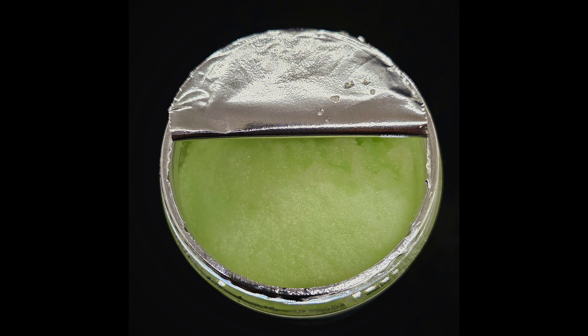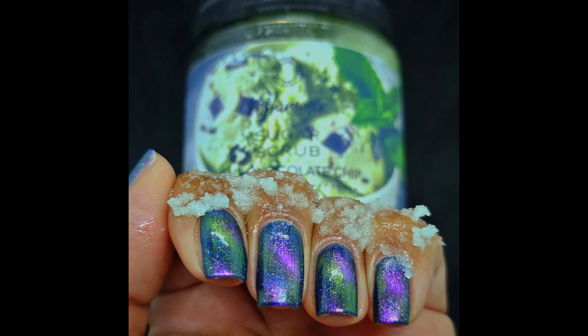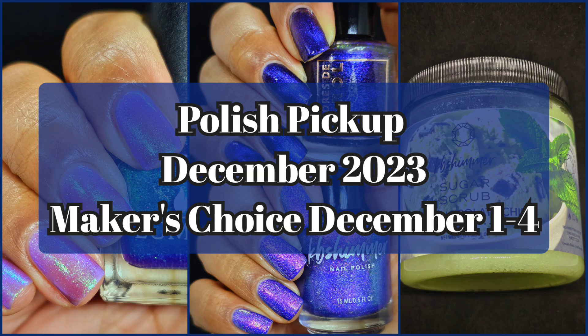If used frequently the scrub will help exfoliate dry winter skin leaving you smooth and soft. It is going to be ten dollars with no cap. I love KB Shimmer scrubs in any capacity — any scent. I have yet to run into one that is overpowering or under-fragranced. It's perfect for the holidays especially if you are not a peppermint fan but still want a minty fragrance.